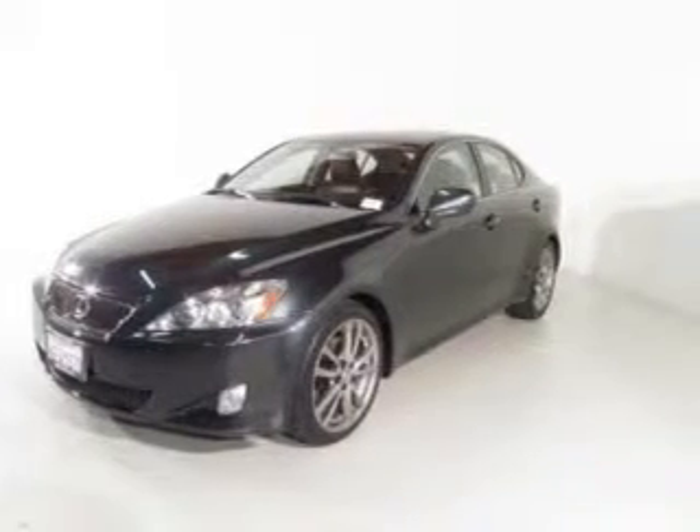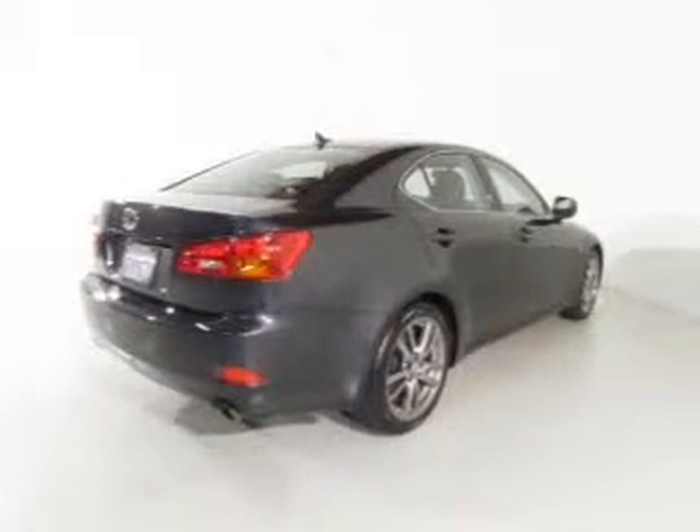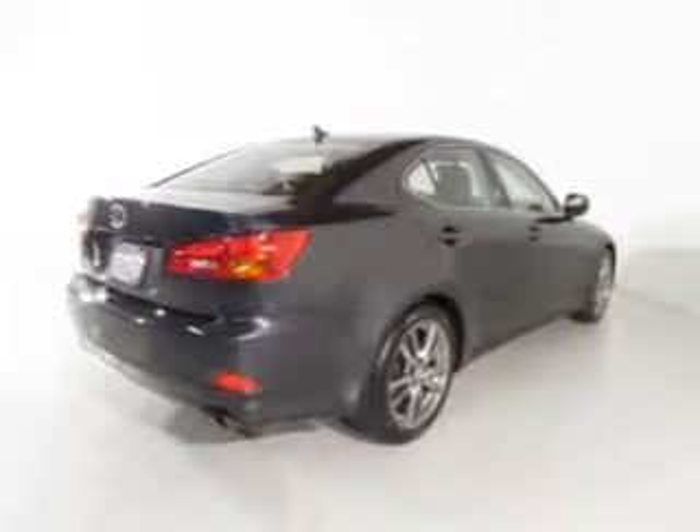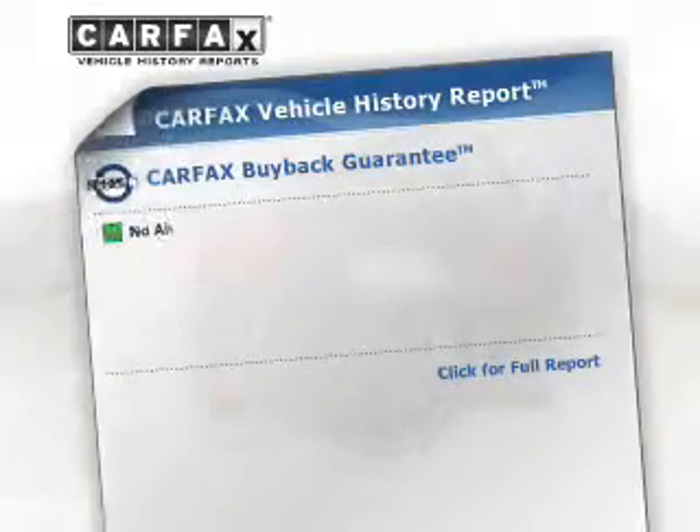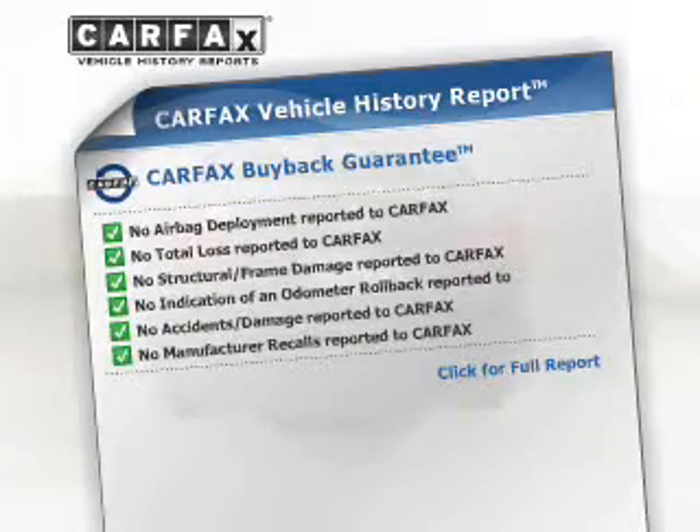Treat yourself to the splendor of a premium sound system. Anti-lock brakes help you bring your vehicle to a safe stop. Let the outside in with a built-in sunroof. An included Carfax vehicle history report allows you to purchase with confidence and the knowledge that your buy was a smart choice.